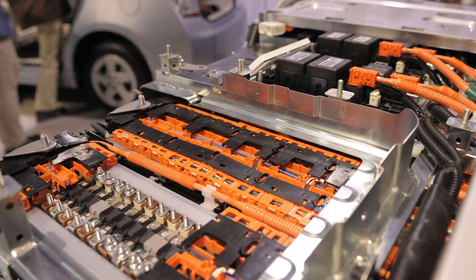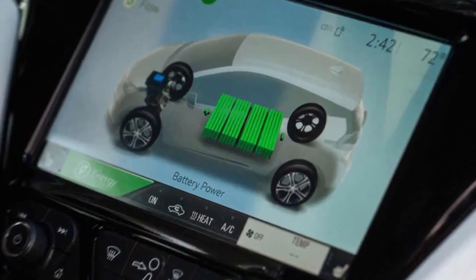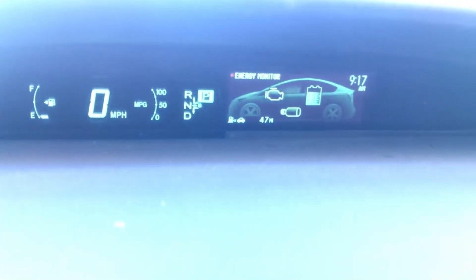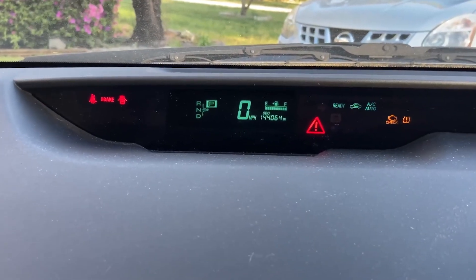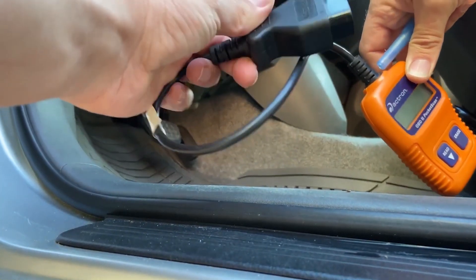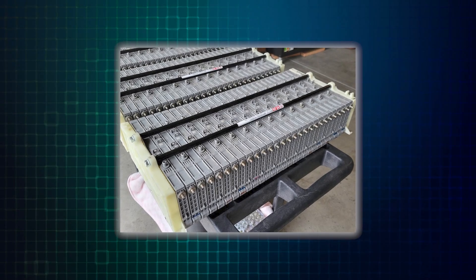Hybrid battery packs are the heart of a hybrid car's efficient operation. They store high-voltage electricity that powers the electric motor and assists the gasoline engine. While these batteries are incredibly reliable and designed to last for years, there may come a time when they need to be replaced. However, it's crucial to understand the inherent dangers associated with hybrid battery packs and why attempting a DIY replacement is a serious safety risk.